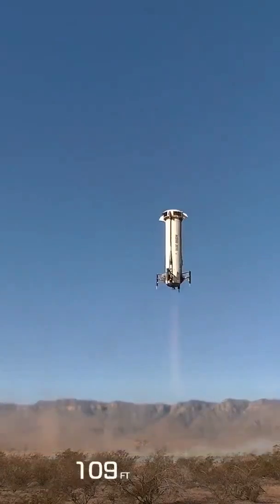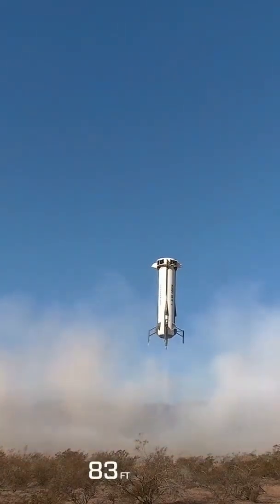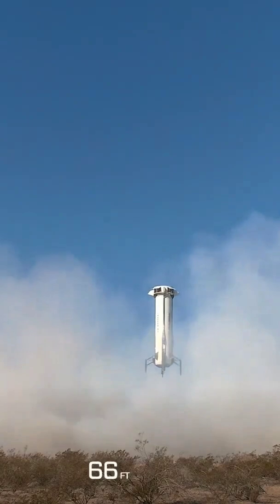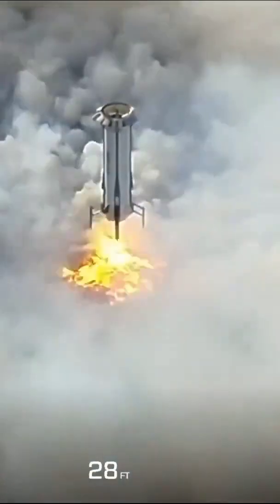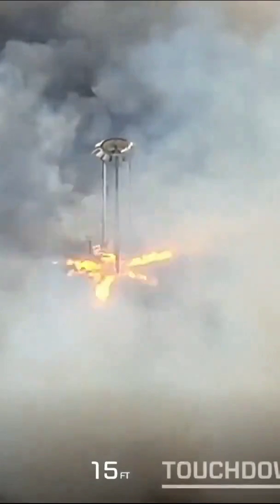The landing lights are deploying. That New Shepard hover. And touchdown.